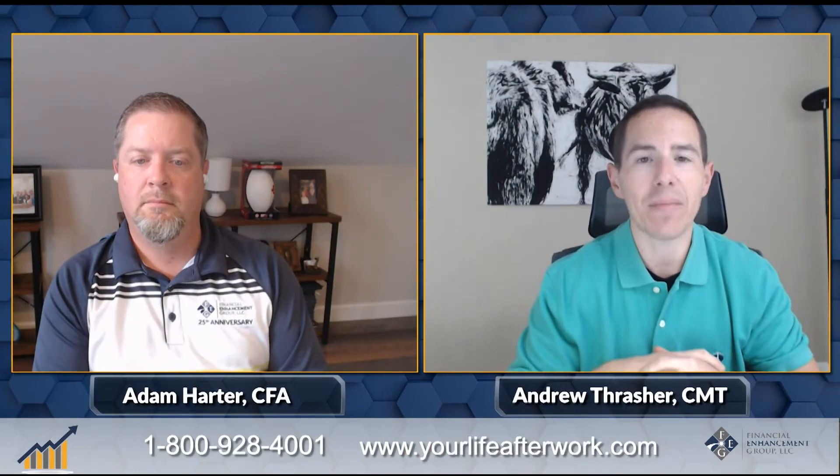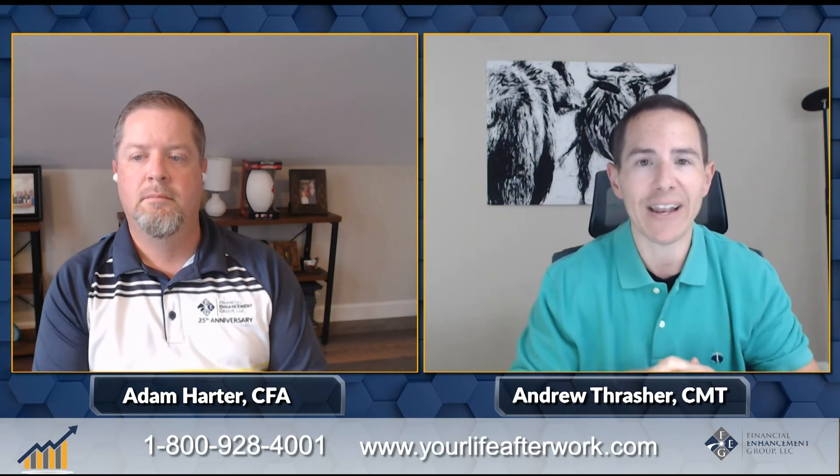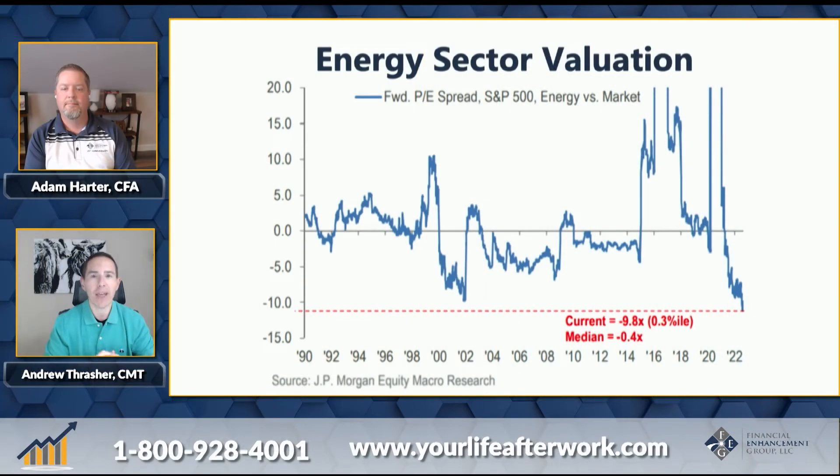Now moving back to Adam, he's going to talk about the valuation for the energy market, sticking with the energy theme. While energy has been one of the best performing sectors, how has that played out from a valuation perspective? The price for energy stocks has really been very strong now for over 12 months. However, the earnings for those companies has been even stronger.